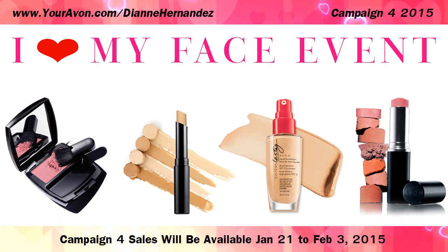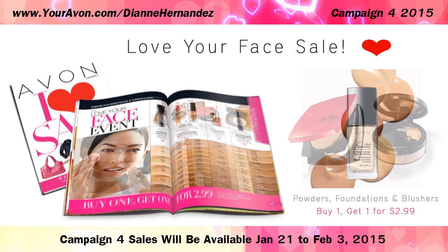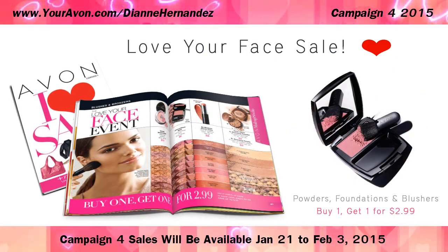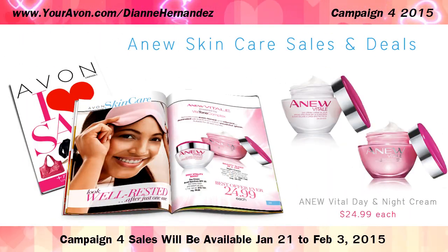In Makeup, the Love Your Face event will save you up to $9.50 on foundations, powders, blushers and bronzers with the Buy One Get One for $2.99 deal.